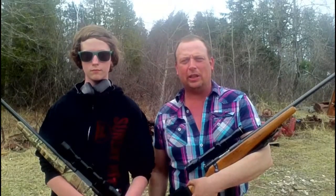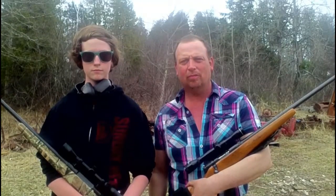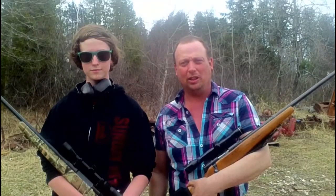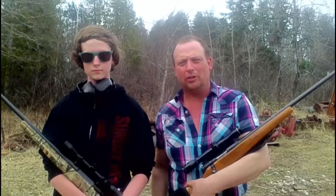Hi everyone, welcome to the Canadian Redneck Channel. My name is Dave. I'm Bailey. And today we are going to see what difference barrel length makes in otherwise equal rifles.